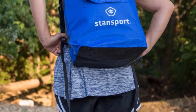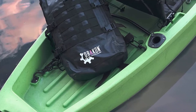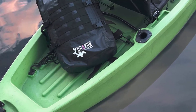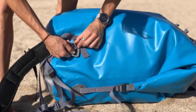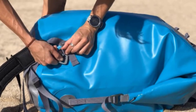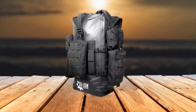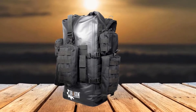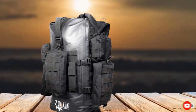Moreover, all the seams in the backpack go through a high-frequency welding process in order to enhance its waterproof capabilities and overall durability. The backpack comes with an inbuilt 40-liter capacity to hold your essentials in place when you are in the wilderness. This is enhanced via ergonomic features that make it possible to carry your essentials in a convenient and comfortable manner, including padded shoulder straps and a padded air vent for enhanced comfort.